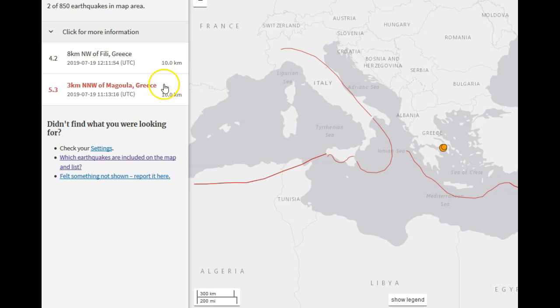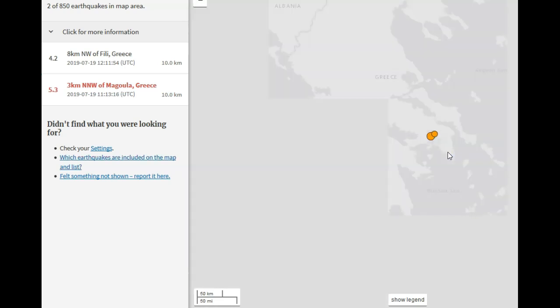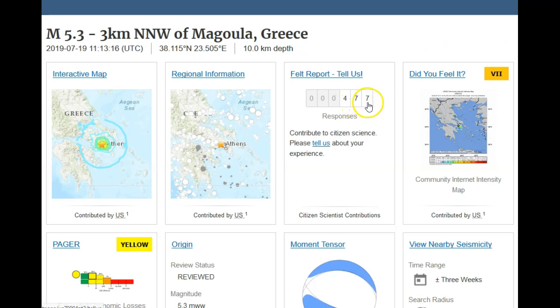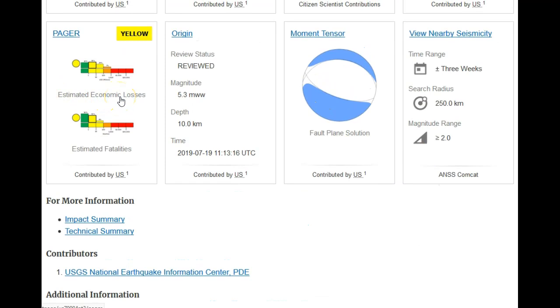Here we are back at earthquake.usgs.gov. There's a magnitude 5.3 in Greece — it says 3 kilometers north-northwest of Magoula, Greece. Athens, Greece is right in this location here. Athens is right there, so very close to the capital of Greece got hit by a magnitude 5.3 earthquake. Only 477 people reported to USGS that they felt this event, but since USGS is a United States federal institution, not that many people in Greece would report to USGS. So it's likely thousands, if not tens of thousands of people actually did feel this event, because they likely reported to their local earthquake authority.